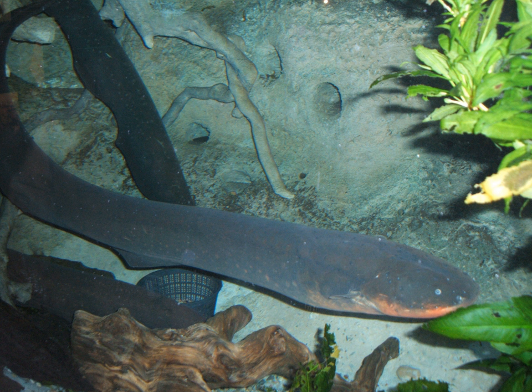Eigenmannia is a weakly electric fish that can self-generate electric discharges through electrocytes in its tail. Furthermore, it has the ability to electrolocate by analyzing the perturbations in its electric field. However, when the frequency of a neighboring fish's current is very close to that of its own, the fish will avoid having their signals interfere through a behavior known as jamming avoidance response. If the neighbor's frequency is higher than the fish's discharge frequency, the fish will lower its frequency, and vice versa.